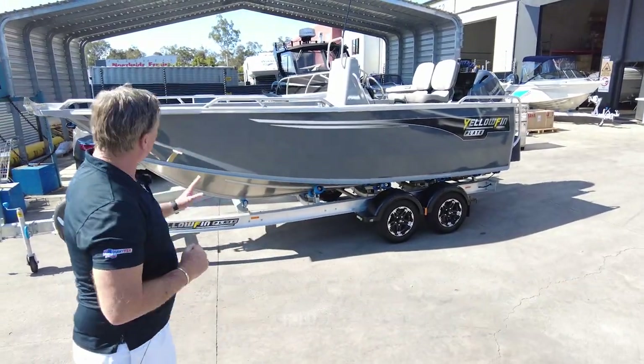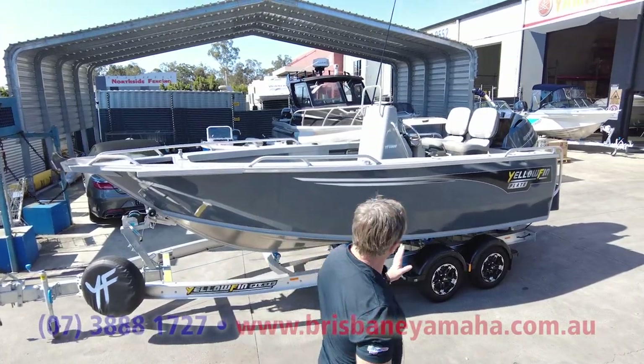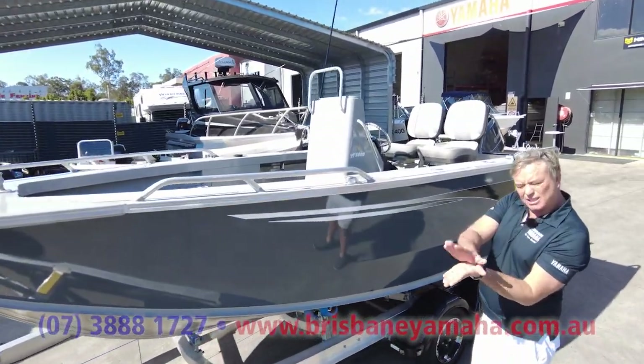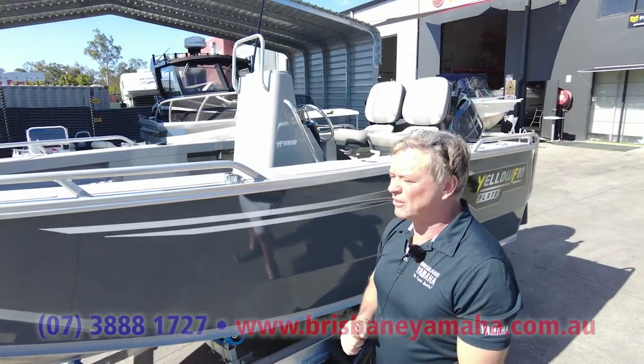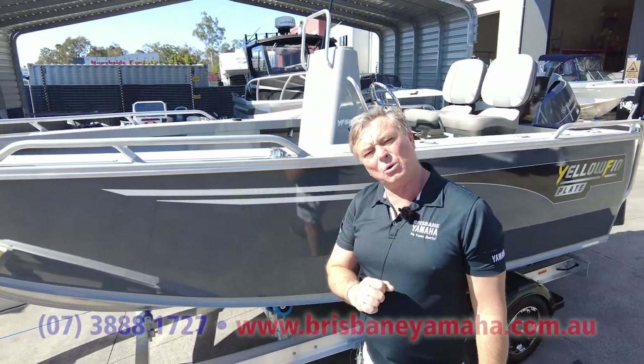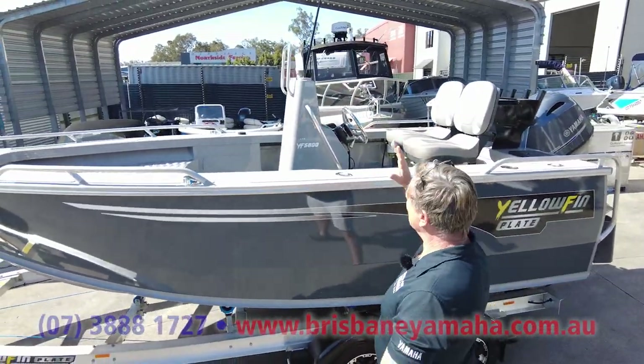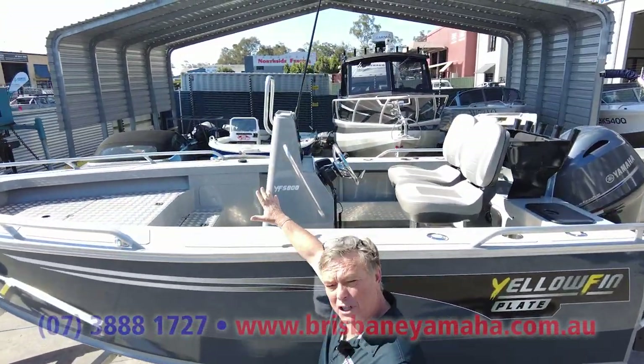What we've got here is the 5.8 rear console. A rear console - what does that mean? Boats travel like this. Quintrex make a thing called a Territory Legend. If you go up north, it's all there is, because you sit at the back, it absorbs the chop, and you've got so much room at the front to fish.